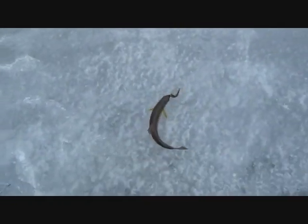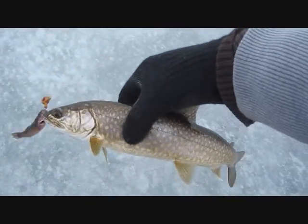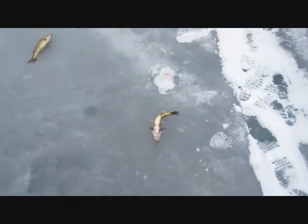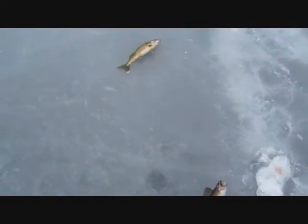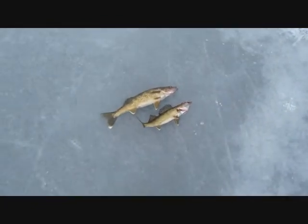I got all excited, I thought it was another walleye, and it turned out to be a little baby trout. All right, there's lots of little ones in here which is a good sign for years to come. Another walleye, not quite as big as the first guy, but I'll take it. Right on.